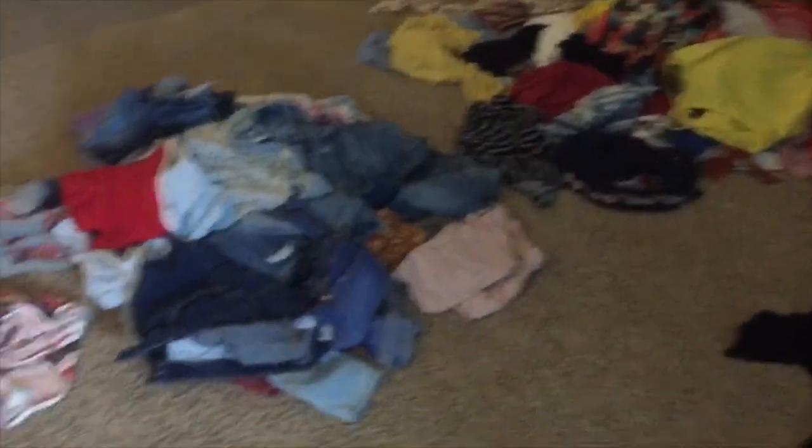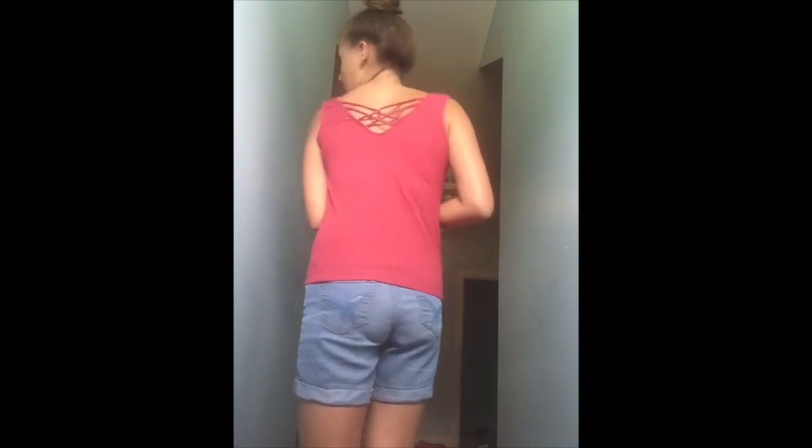I'm just gonna grab two things and try them on. This is the first outfit — these shorts are so old, I've had them forever. I decided to put them on with this shirt from Rue21. Most of my clothes are from there. Number two is a hand-me-down shirt from my twin sister — it's like a crop top.